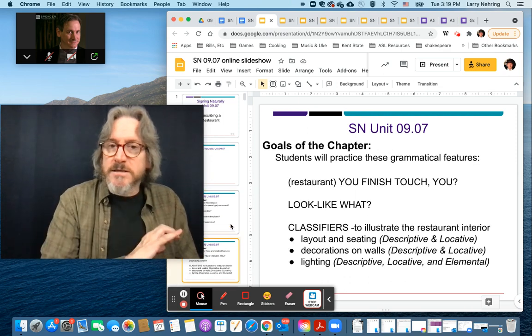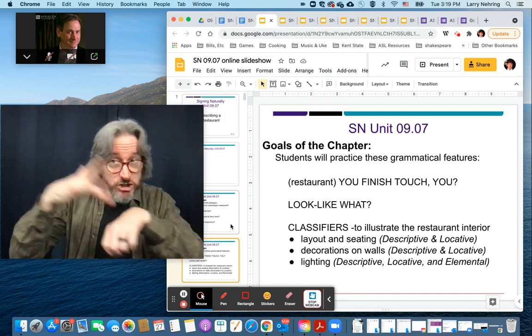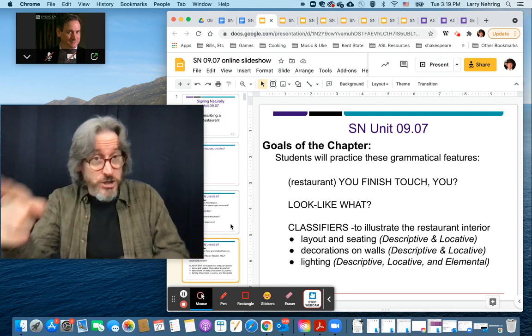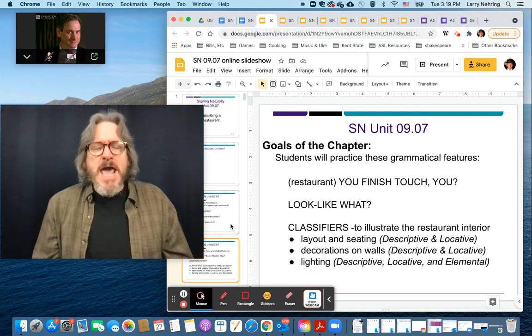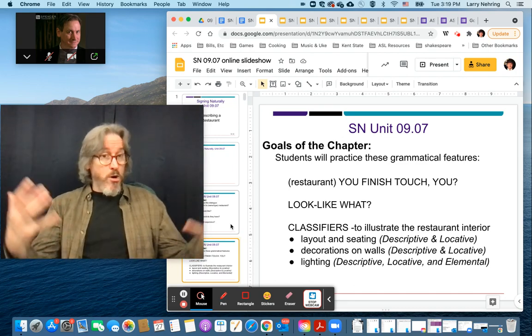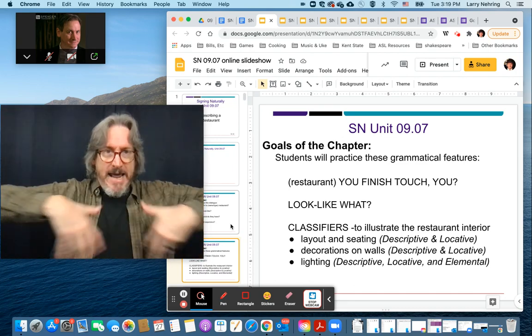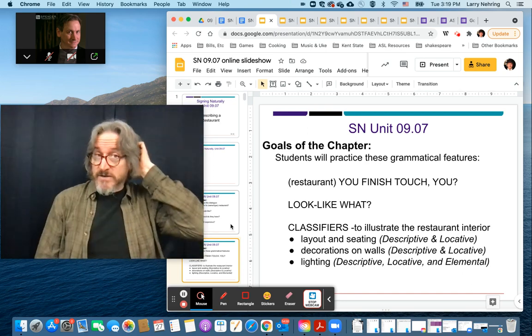The next part is 'finished touch' — 'finished touch you,' 'you finished touch you.' Look like what? And then we'll get into classifiers describing. We're literally going to paint the restaurant in our signing space in front of us.